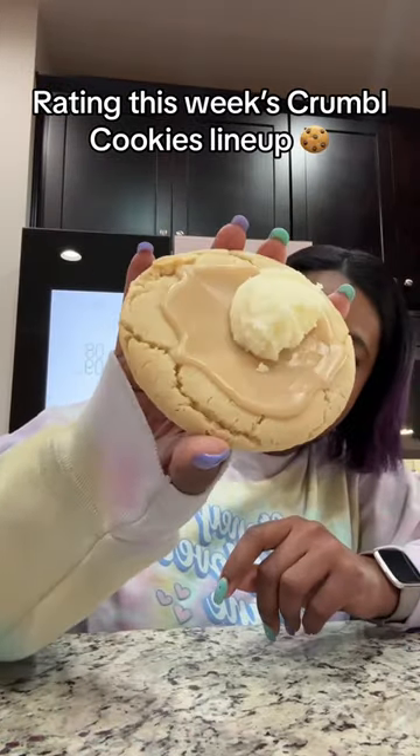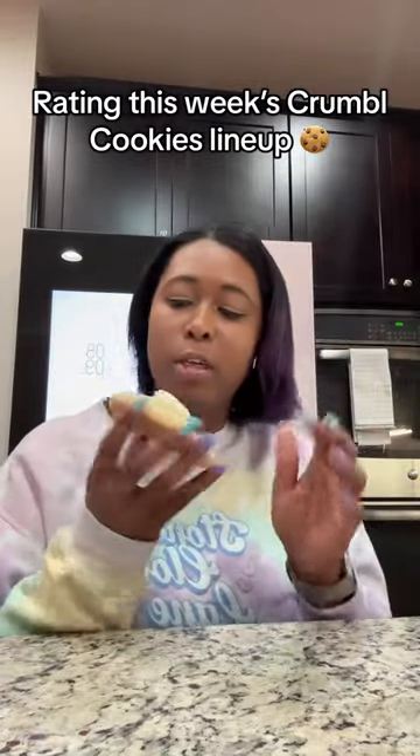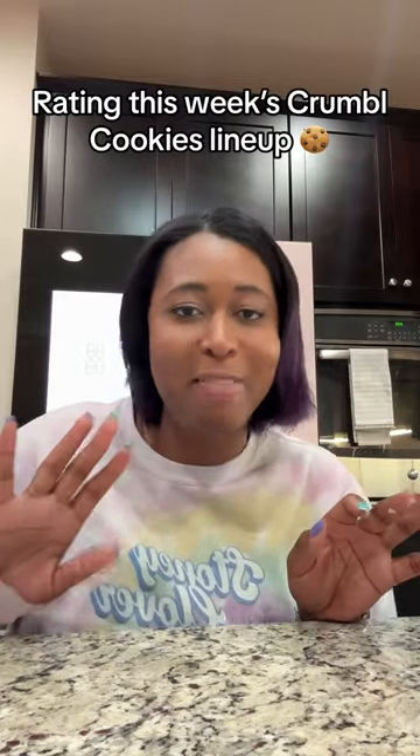Next up is Buttermilk Pancake. This is supposed to be a pancake cookie with buttermilk glaze and a buttercream dollop on top. Oh, it's just okay. The buttercream on top is delicious, so for that alone I'm giving it a 7.5 out of 10.